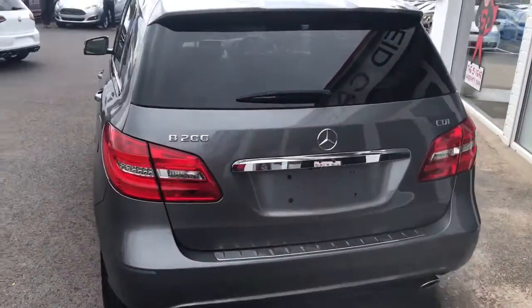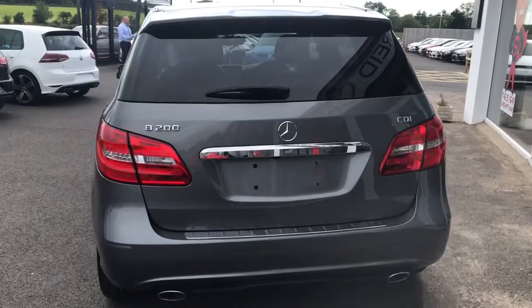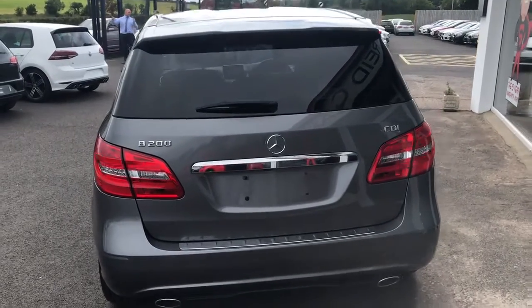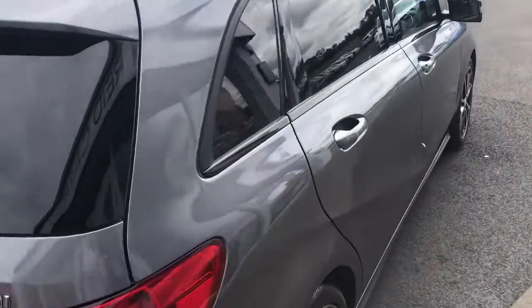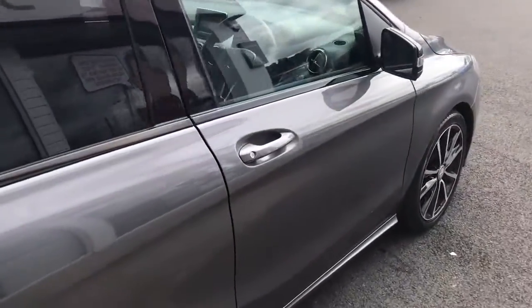This is the B200, so it is a 1.8 diesel Mercedes engine. It's £120 a year to tax, 135 brake horsepower, so plenty of oomph for a car this size.